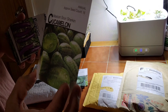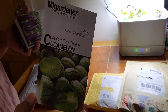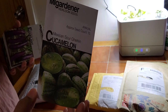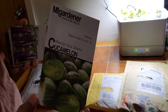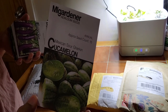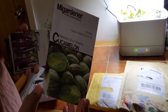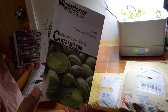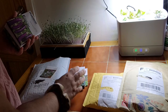Mexican sour gherkins, or cucamelons — I've grown these for three or four years. These things are so prolific, you only need one plant, but I always make the mistake and plant two or three of them and have cucamelons coming out of my ears. But they are so cute and they pack a punch. They're amazing.